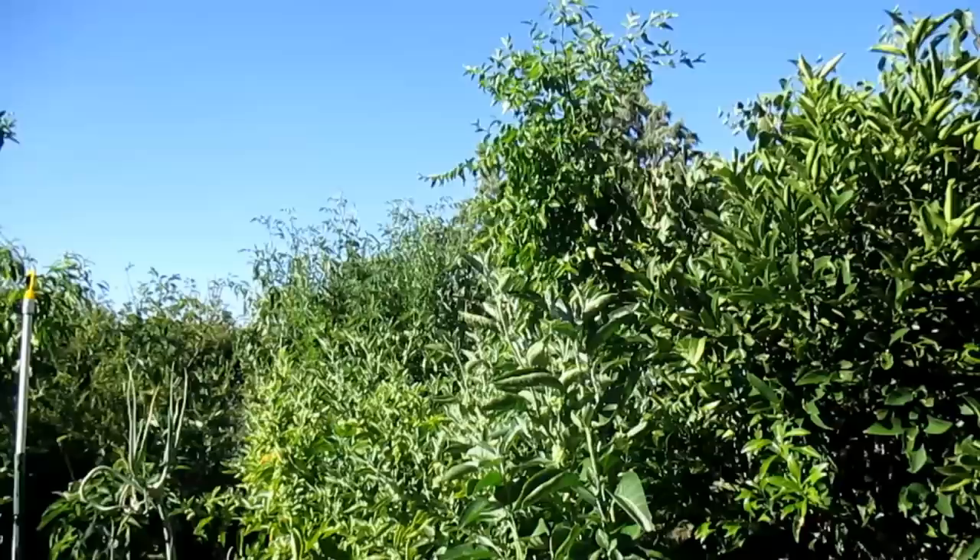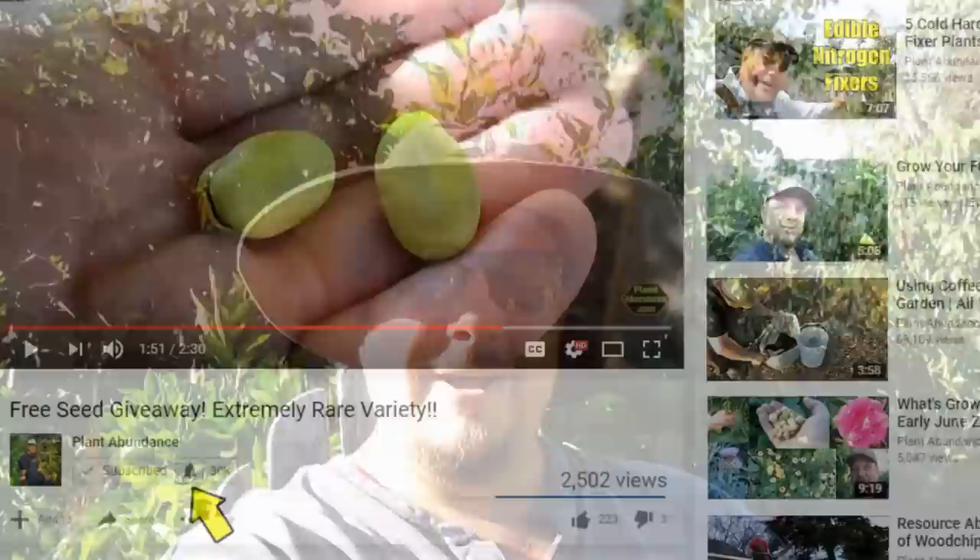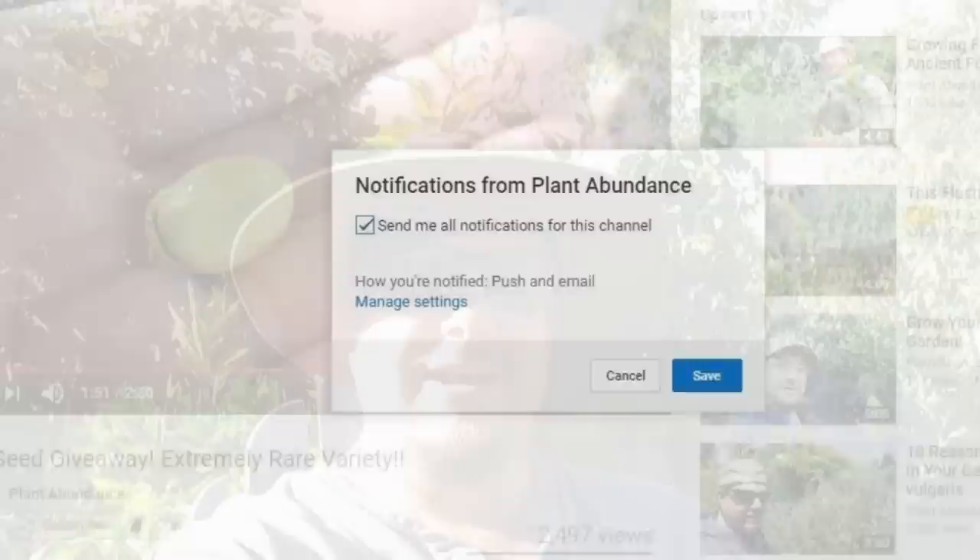I just want to thank everybody for tuning in today. A quick reminder: you can hit the notification bell below this video to ensure you don't miss any future episodes. If you haven't already, I'd like to invite you to subscribe to the channel — it's a great way to stay in touch and continue following along as things progress back here in my Northern California backyard food forest. Until next time, this is Dan from PlantAbundance.com reminding y'all to connect with nature and create a balanced ecosystem in your garden. You'll be happy you did. Take care everybody, I'll be talking to you again soon.